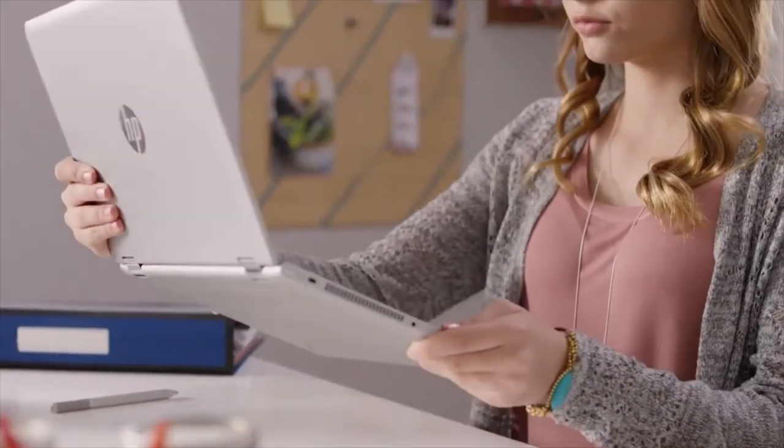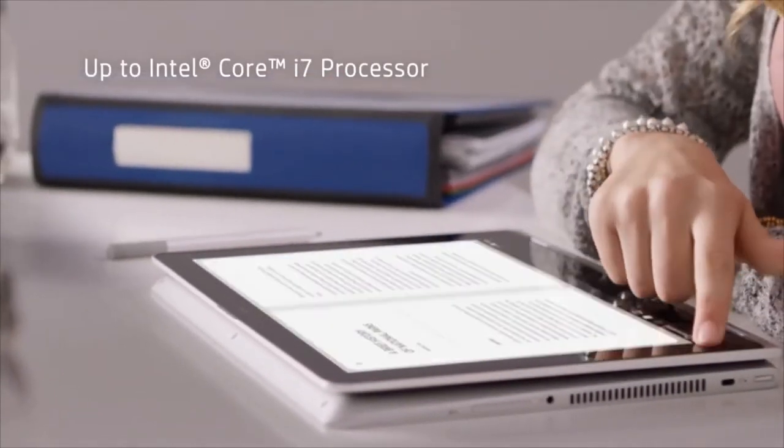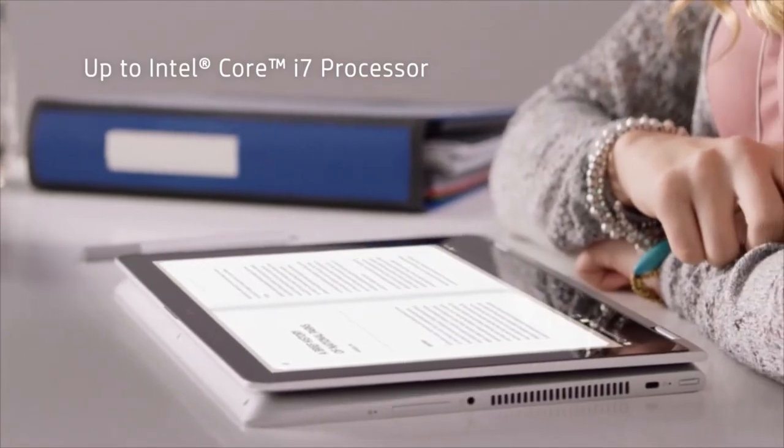We engineered the durable geared hinges to take this device from mode to mode, all with a smooth 360-degree transition.